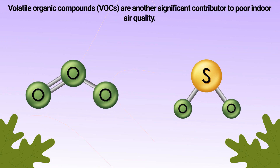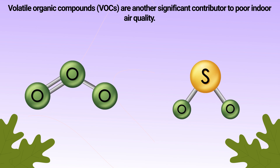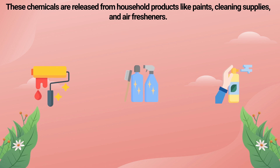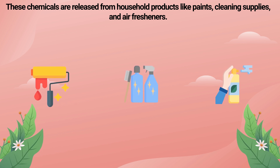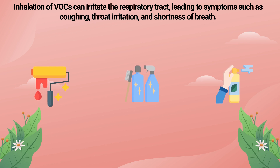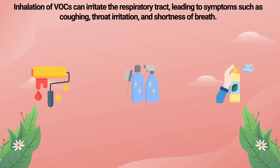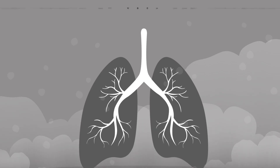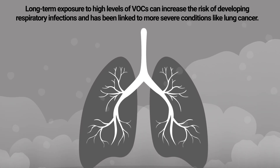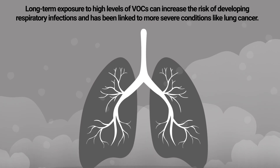Volatile organic compounds (VOCs) are another significant contributor to poor indoor air quality. These chemicals are released from household products like paints, cleaning supplies, and air fresheners. Inhalation of VOCs can irritate the respiratory tract, leading to symptoms such as coughing, throat irritation, and shortness of breath. Long-term exposure to high levels of VOCs can increase the risk of developing respiratory infections and has been linked to more severe conditions like lung cancer.